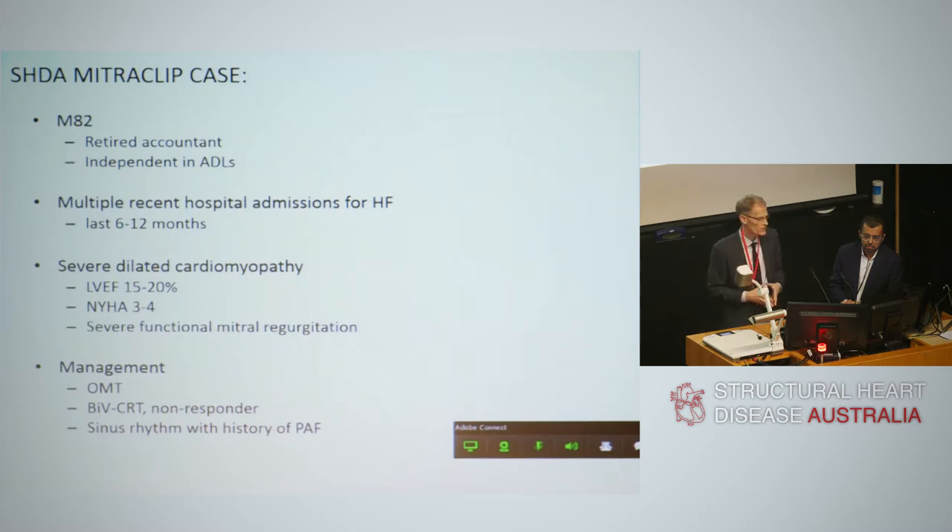He had undergone cardiac resynchronization therapy and failed to respond — he didn't get worse, but simply failed to respond, and sinus rhythm was maintained. These last three points are very important: you do that before contemplating a transcatheter mitral valve intervention of any kind. If you haven't done those first, you probably shouldn't proceed to one of these expensive, as-yet-unproven treatments.